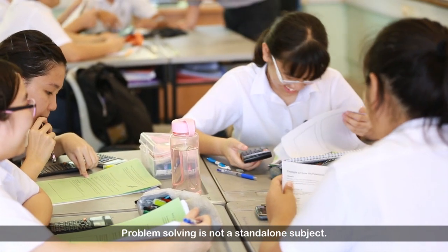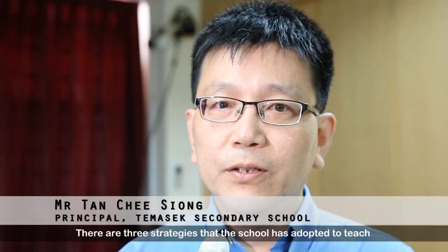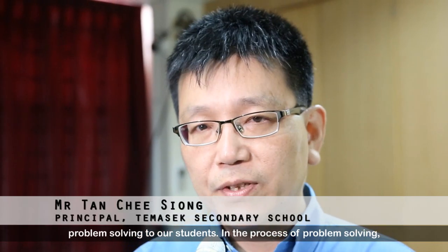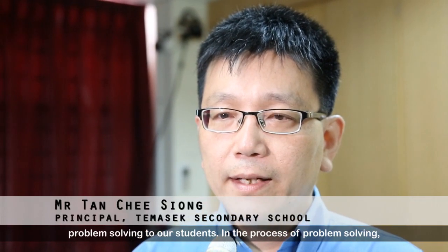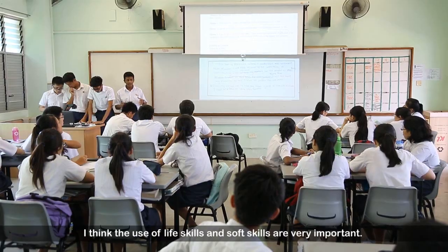Problem solving is not exactly a stand-alone subject. I think there are three strategies that the school has adopted to teach problem solving to our students, and in a process of problem solving, the use of life skills and soft skills are very important.